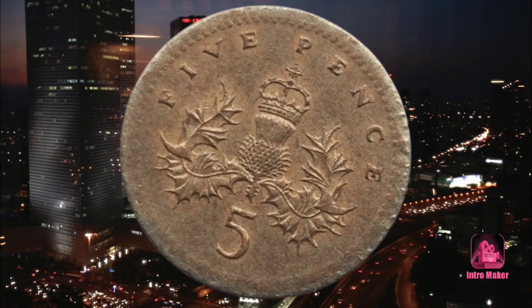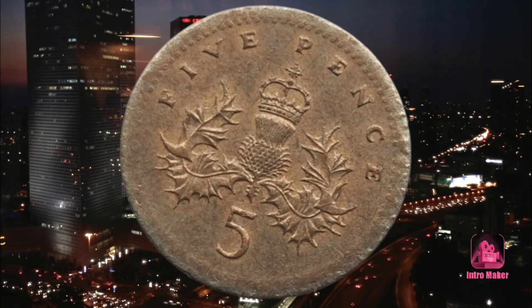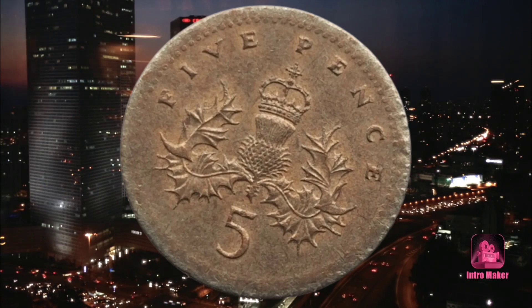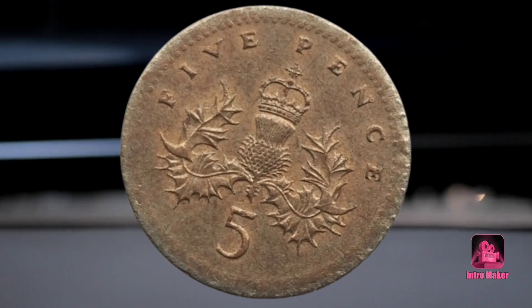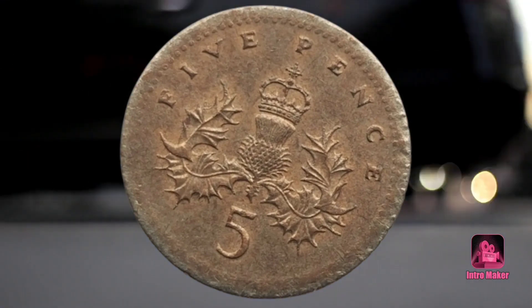Sometimes planchettes for one coin denomination are fed into a coin stamping press equipped with dies of another denomination. This means the coin could be stamped with a design intended for a different coin altogether.